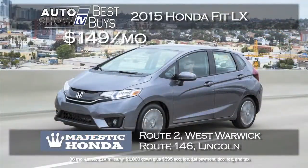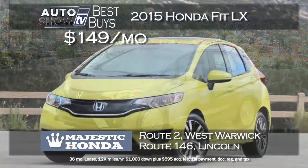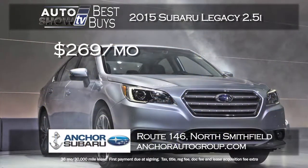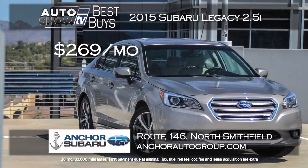With the popularity of the all-new 2015 Honda Fit, there aren't a lot of huge discounts yet — but Majestic Honda did it. The Fit LX with its forward-thinking technology is being leased by Majestic for $149 a month. That is a no brainer. One of the top-rated mid-sized sedans year in and year out is the Subaru Legacy, and now the 2015 Legacy is out. Anchor Subaru has a great lease price of $269 a month for a 36-month term — the best part is zero down, and you get Anchor's lifetime assurance plan as well.